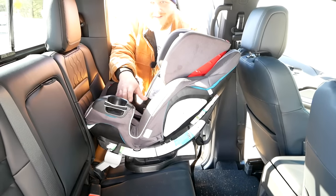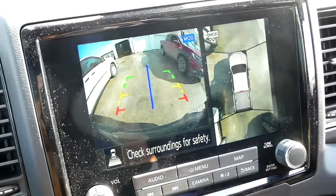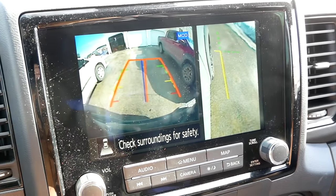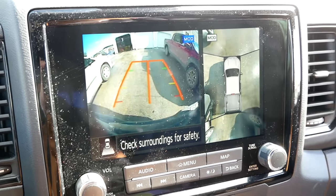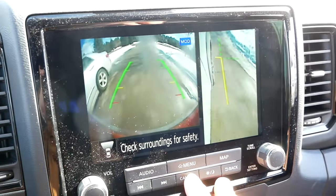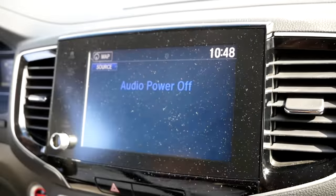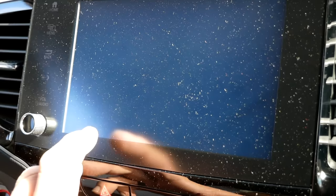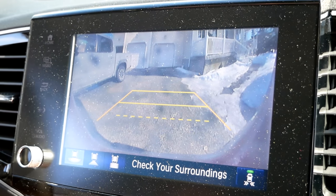Looking at the camera systems: in the Nissan, put it in reverse and you get the rear-facing camera and a top-down view. A physical camera button lets you look down the sides at your front tires, cycle to a wide rear view, and when you put it in drive it switches to the front-facing camera — you can cycle through views. In the Honda, reverse gives you a wide rear view; you can cycle to a top-down rear view good for trailer hookup, and an ultra-wide rear view — but that's it. No 360-degree camera on the Honda like you get on the Nissan.